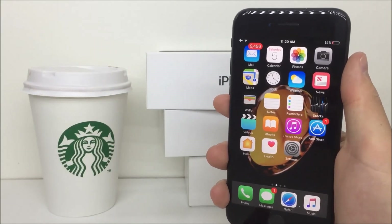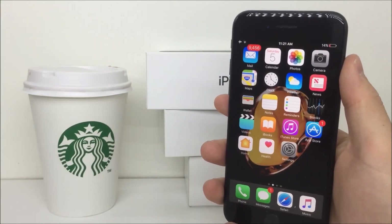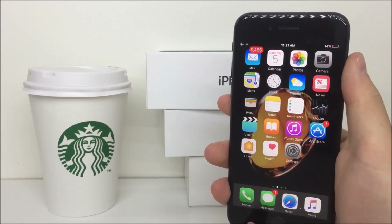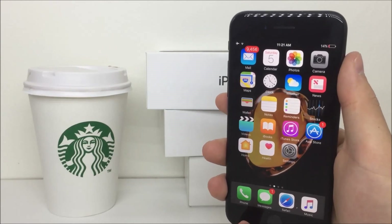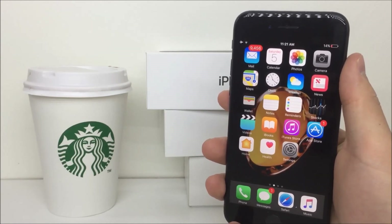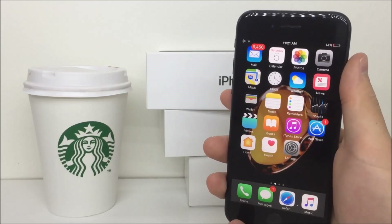And there you have it — the first beta of iOS 10.2. I really hope you liked this video; I would be really glad if you could press the like button to let me know you enjoyed it. Don't forget to share this video with your friends and also subscribe to my channel by clicking on my logo — it really helps the channel. Thank you for watching and see you next time.